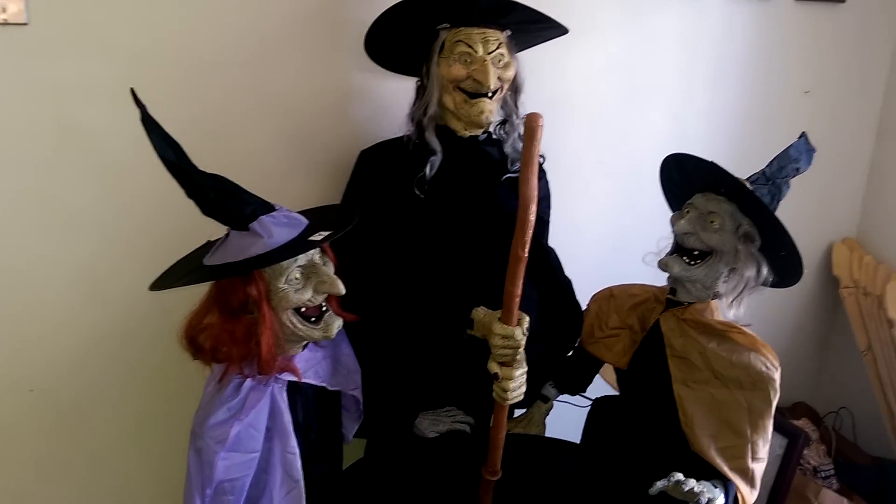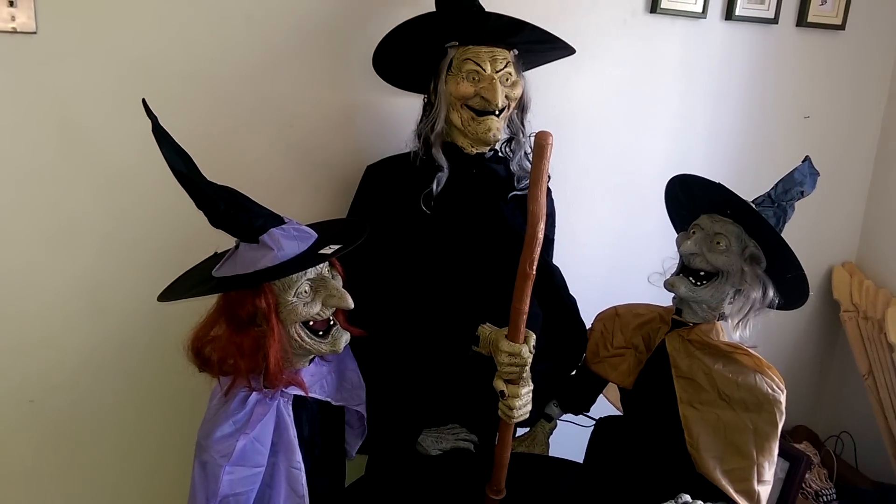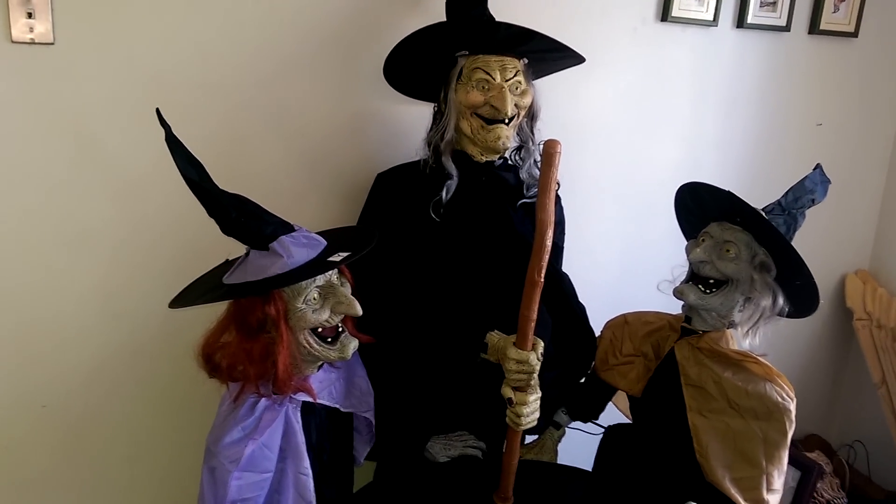There might be some other sites out there that I'm not too familiar with that might be selling it. Halloween Express, I think, might have it — I'm not sure.